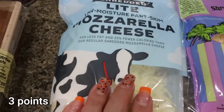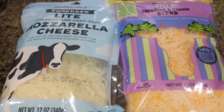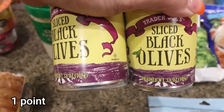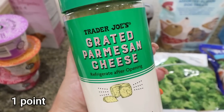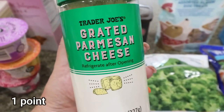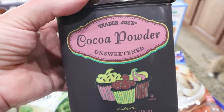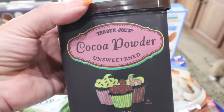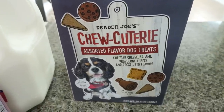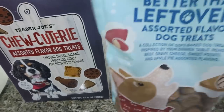No Trader Joe's trip is complete without cheese — I have the light shredded mozzarella and light shredded three-cheese blend, my favorite light shredded cheese. I also grabbed two cans of sliced black olives, which are really affordably priced, some grated Parmesan — Troy loves it on vegetables and pasta — and I was completely out of cocoa powder after making chocolate protein muffins, so I picked up the Trader Joe's brand.